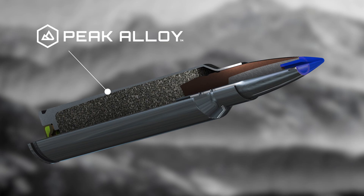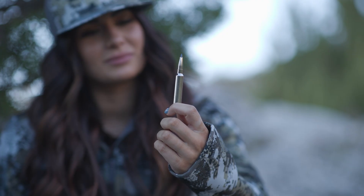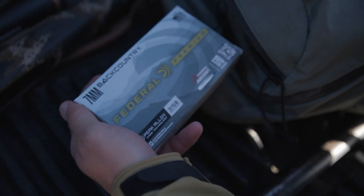Peak alloy to me as an engineer is really a combination of beneficial mechanical properties: ductility, strength, toughness. There are multiple variables in the metallics world that we had to look at when we put together peak alloy for the 7mm backcountry.